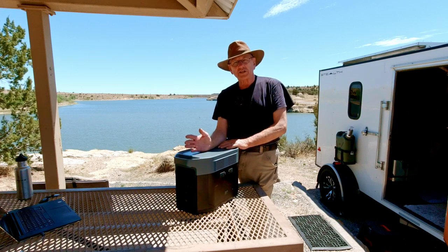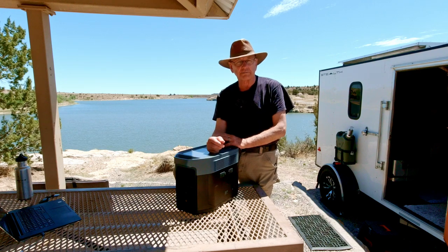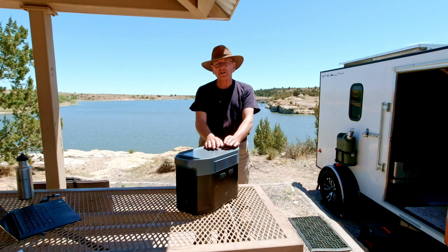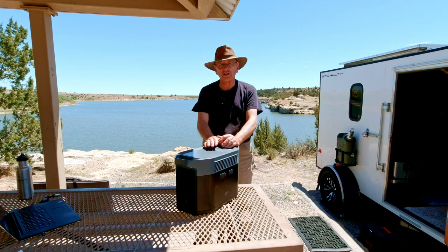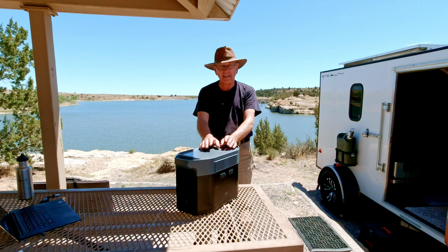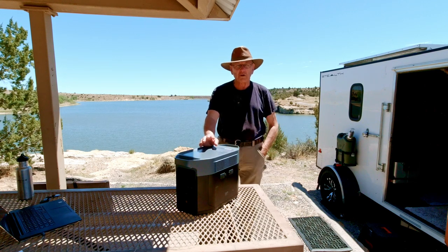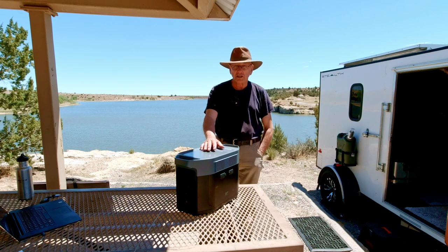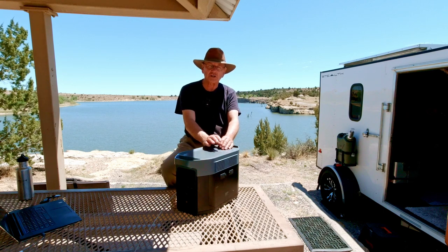With EcoFlow's X-Boost technology, you can run certain appliances up to 3,400 watts. It also has super fast recharging — hook up AC and solar together and you can go from zero to 80% charge in just 43 minutes. When you plug this into AC, it takes almost 1,700 watts of input on AC alone and accepts 1,000 watts of solar. So if power comes back on briefly during an outage, you can do a real fast charge.